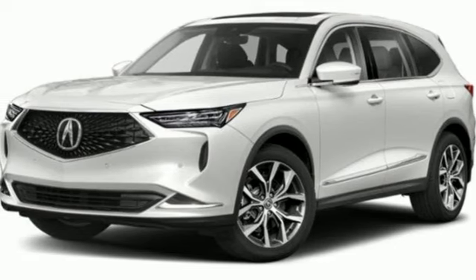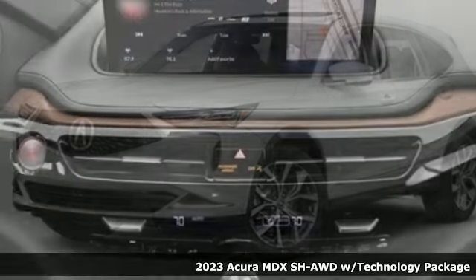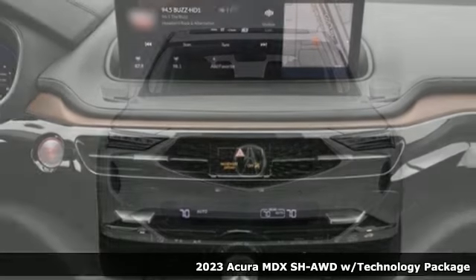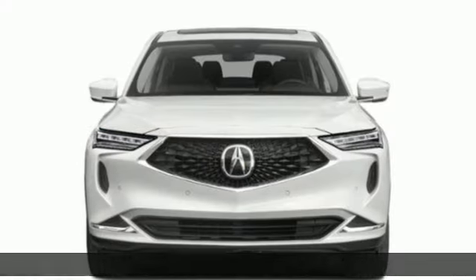Here's a new 2023 Acura MDX. The strong pedigree of this luxury SUV comes from defining what precision-crafted performance is all about.